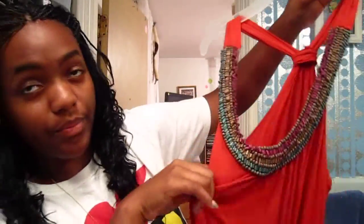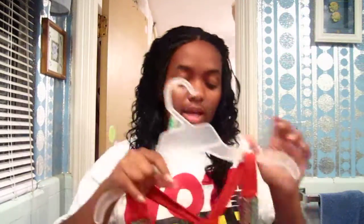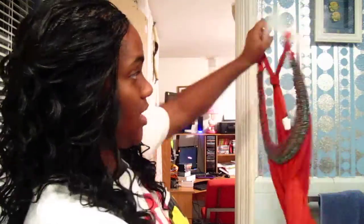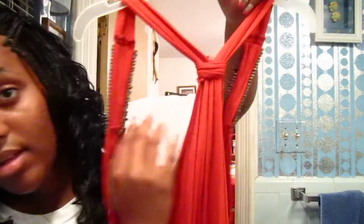This top I got about a couple of weeks ago from Wet Seal. It has a beaded front — all these beads — and they don't come off when you wash it. It's like a tank top with a razor back. It's an orange color and I wore it with shorts.